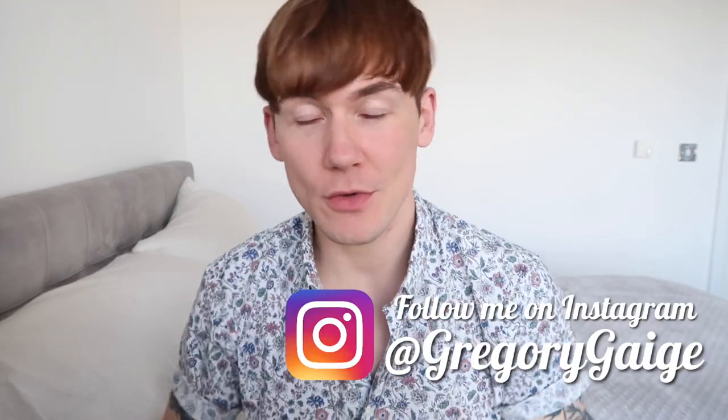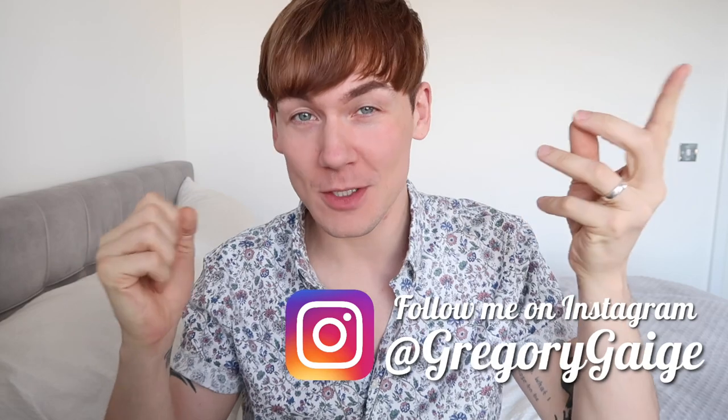If you are new to my channel, don't forget to hit that subscribe button so you don't miss any of my uploads. I am tracking my whole hair transplant recovery process and growth process all on this channel, so make sure you hit that subscribe button so you don't miss any of these uploads.